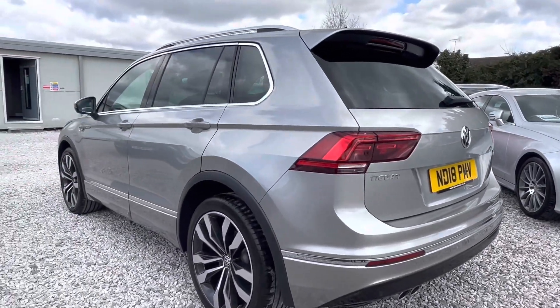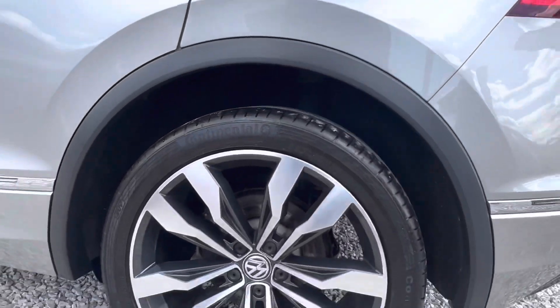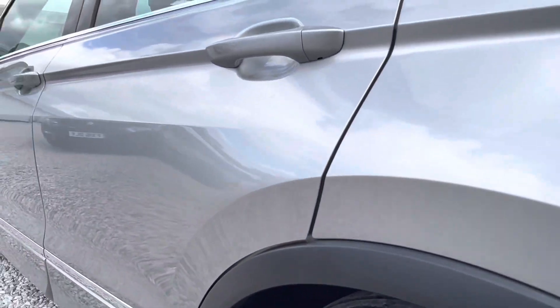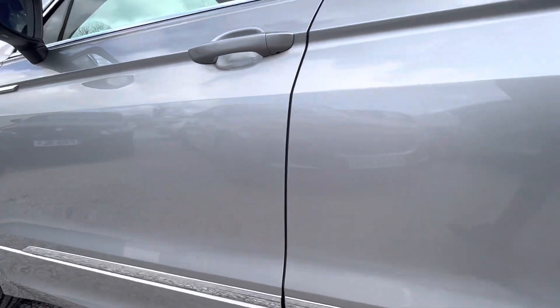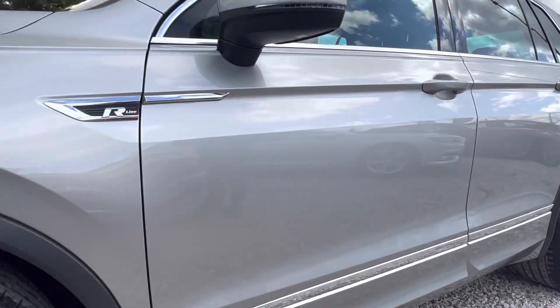Coming down the passenger side, those 20 inch wheels really finish the car off. The vehicle was last serviced at 22,900 miles and it's now covered just over 36,000 miles.